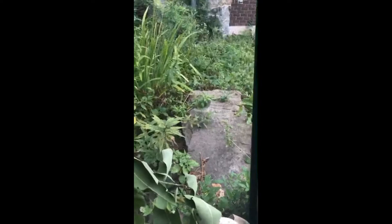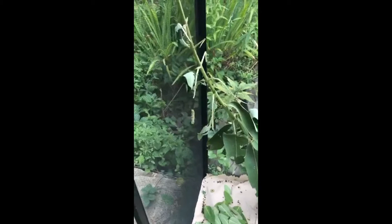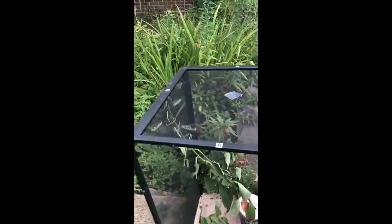A viewer remarked that she doesn't see very many monarchs anymore, and yes, that is part of the reason why we have them collected in this little screen enclosure here - because they are an endangered species and their numbers are declining for a couple of different reasons.